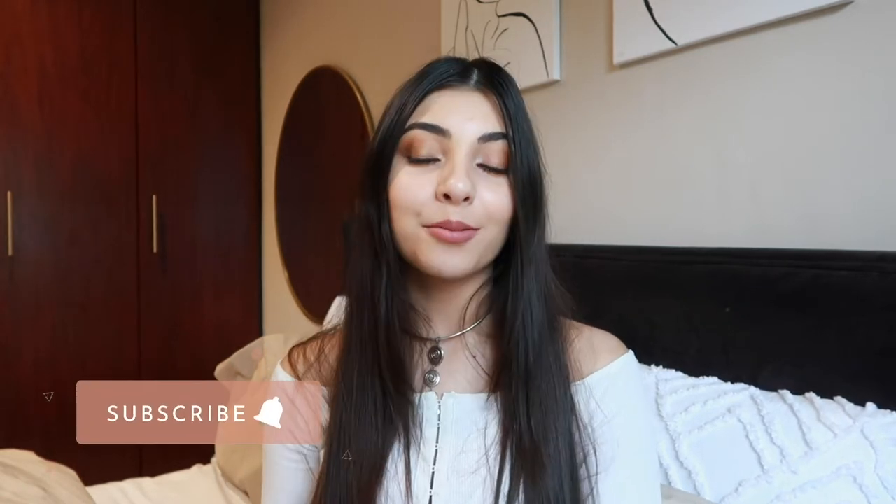Hey everyone, welcome back to my channel, or welcome to my channel if you're new. My name is Tam, and in today's video I'm going to be sharing some of my June favorites with you. The categories we're going to be talking about today are beauty, fashion, music, and some home stuff. So without further ado, let's just get started.